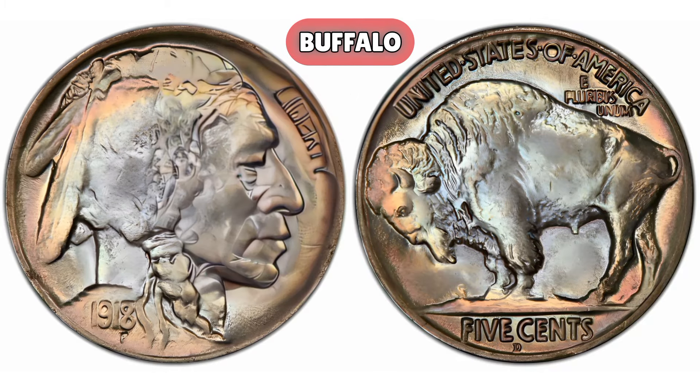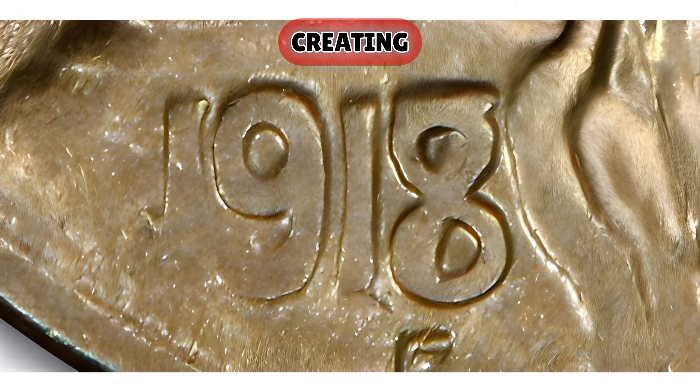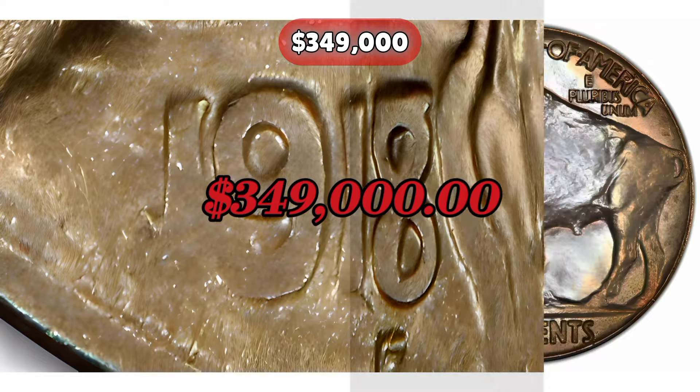1918-D/7D Buffalo Nickel. Mintage: 17,826,000 were minted, but the 7 in the date is weakly struck, creating the 7D variety. Error: weak strike on the 7 in the date. Mint state grades MS63 to MS67 are the most valuable, with MS65 and above being scarce. Auction record: in 2018, a 1918-D/7D Buffalo Nickel graded MS66 by PCGS sold for $349,000.